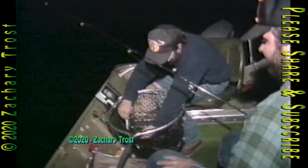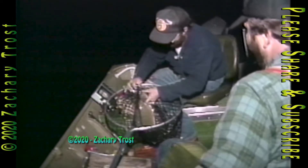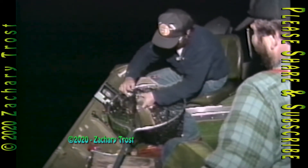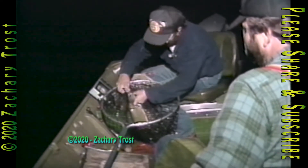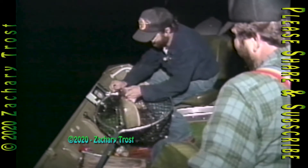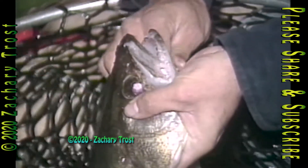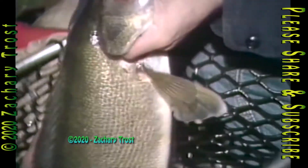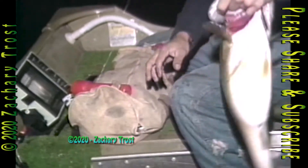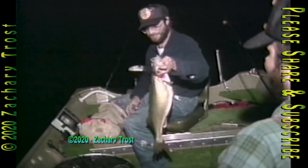Mark Martin grew up on Muskegon Lake. His dad taught him the shorelines, points, bottom structure, and the migration routes of walleye. Mark learned that during the day you can catch walleye, but rarely the big ones. At night he rarely catches the small ones. That's a nice walleye, Mark — what do you think?